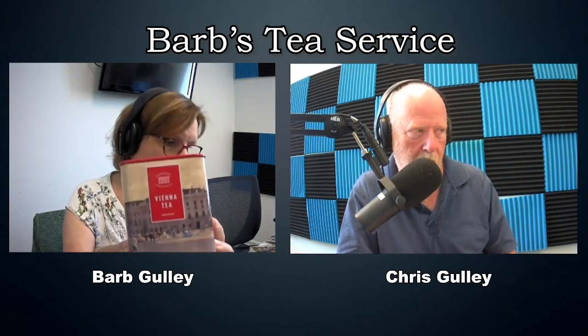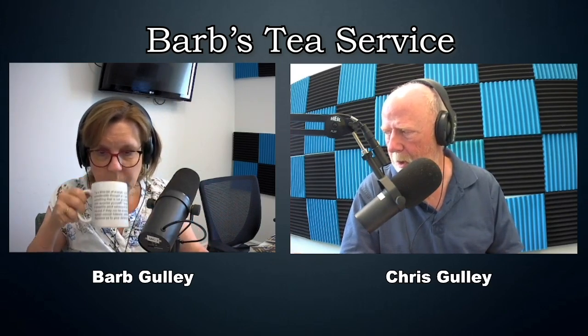Today's tea is called Vienna tea. I purchased this at Schoenbrunn Palace in Austria. There's not a lot of description. It's lighter, and I'd say there's a bit of floralness to it, but also a taste of walnuts. I do not disagree with that at all.